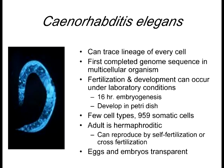Let's talk about C. elegans. These are worms used for developmental studies for a lot of reasons. Number one, we can trace every cell — and I mean every cell. We know exactly how many cells are going to be in the hermaphrodite. The hermaphrodite C. elegans have 959 cells every time.